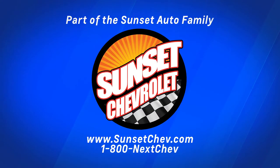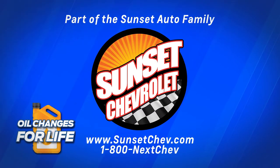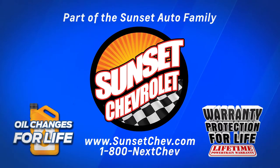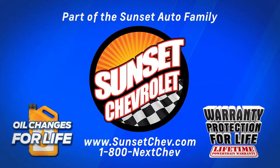Sunset Chevrolet, part of the Sunset Auto family, where oil changes for life and warranty protection for life are included on every qualifying new and pre-owned vehicle. A Sunset exclusive.